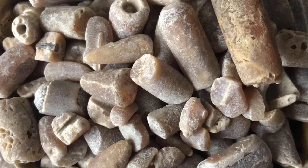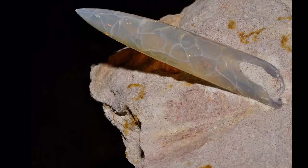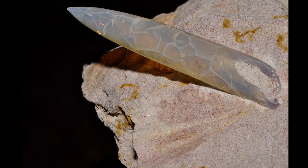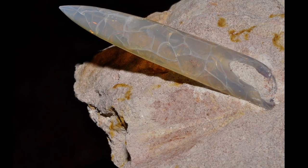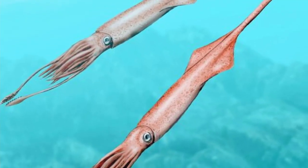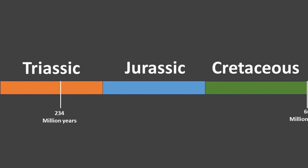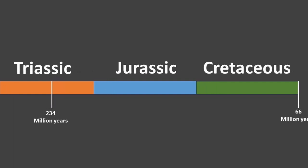Belemnite fossils are quite common and easy to spot when fossil hunting due to their characteristic shape, which probably led to their name which means dart-formed. They are the remains of ancient squid-like creatures that lived in shallow waters from the late Triassic and were extinct with the non-avian dinosaurs at the end of the Cretaceous period, 66 million years ago.